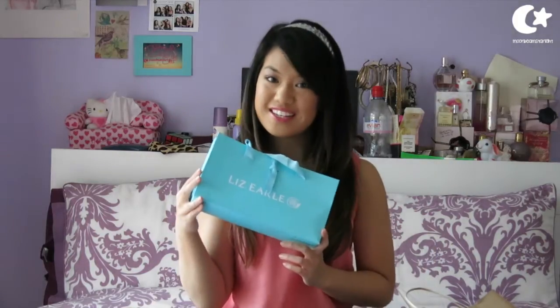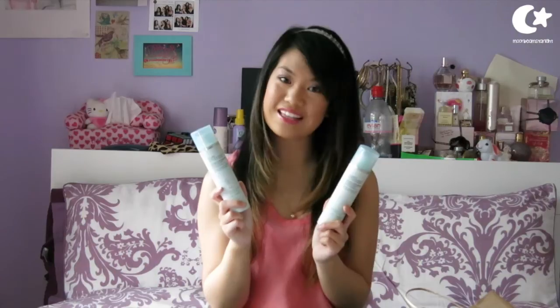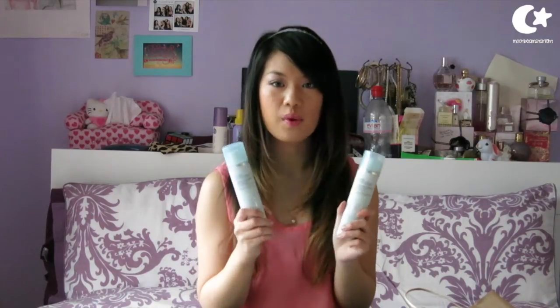I went to Liz Earl. There is one in my local town which is brilliant, which means I don't have to pay for postage. This is the Liz Earl Cleanser and Polish Hot Cloth Cleanser. I picked up a couple of these because I run out and I like to have some in my drawer. My big one is lasting me just a little bit more, but it's getting light, so I just wanted to get some more as back-ups.